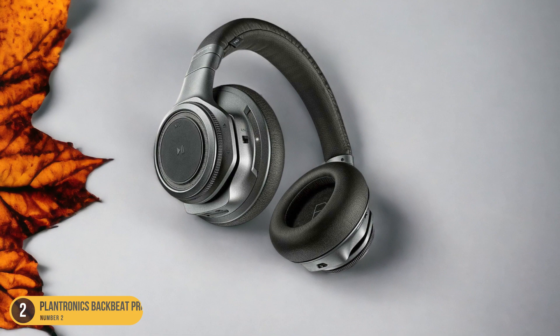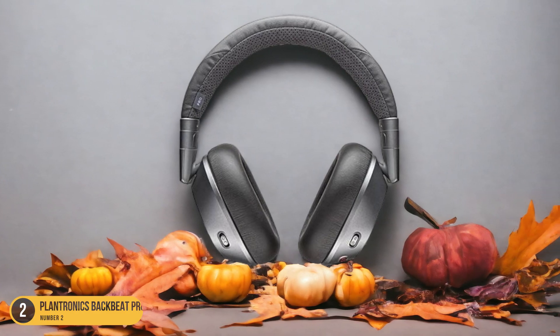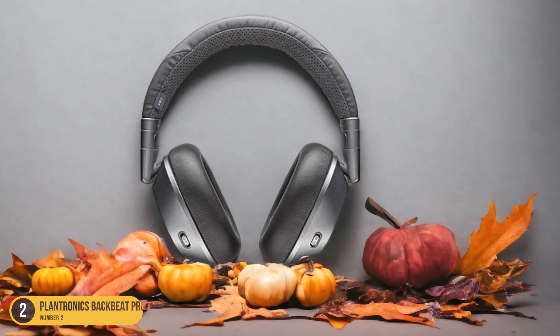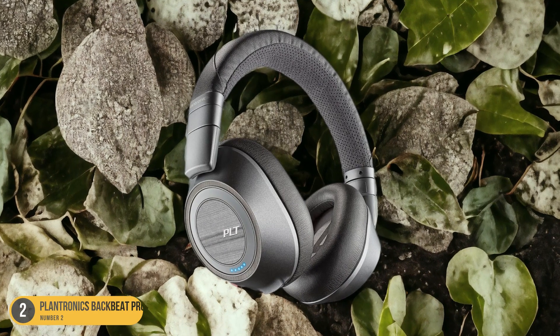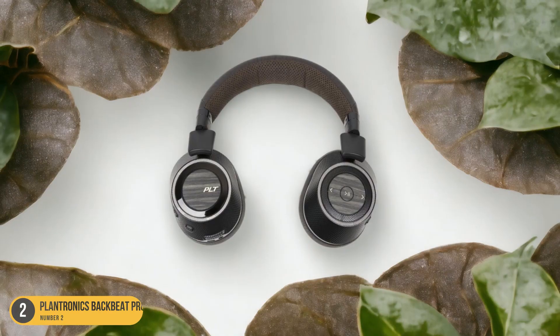The Plantronics BackBeat Pro 2 offers great sound quality, ensuring that you can hear and be heard clearly during all your conference calls. The comfortable design of the headset also adds to the overall positive experience, allowing you to wear it for extended periods without discomfort.